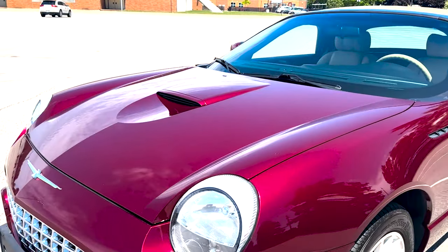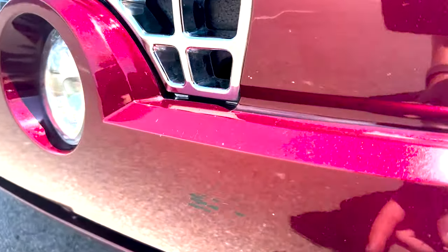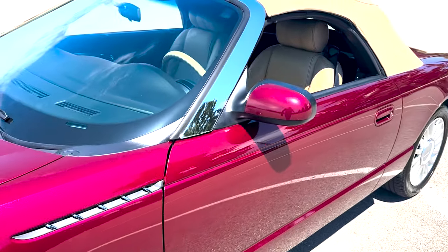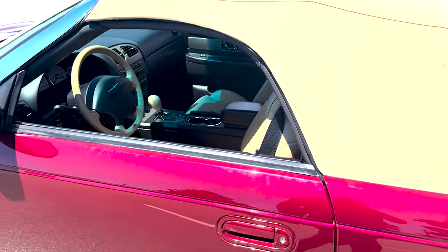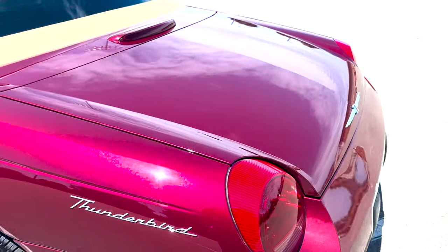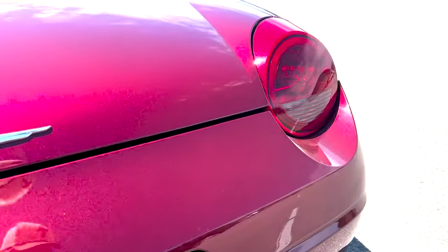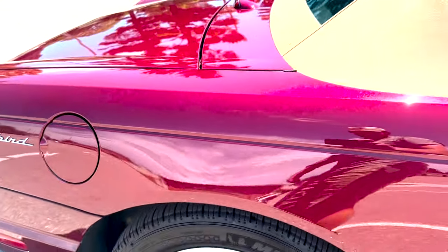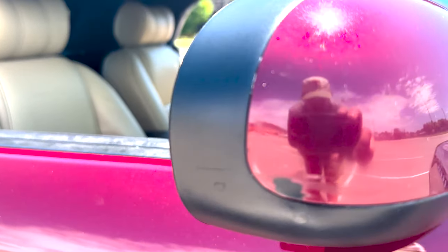The car has a couple scuffs and scratches — one being there — but mostly it's beautiful paint. There is a light scuff that's really hard to see; that could be polished out. It's also got a small scuff and a little scratch here, and there's been some touch-up paint applied.